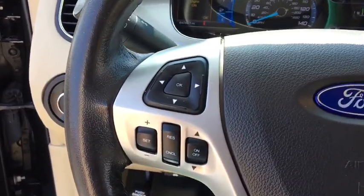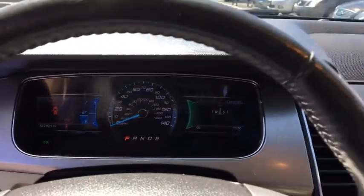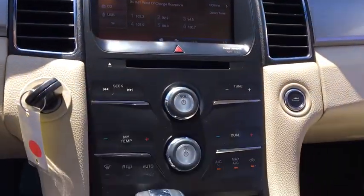Trip computer, power windows, airbags, speed proportional power steering, tachometer, head-up display, privacy glass, power heated outside mirrors.